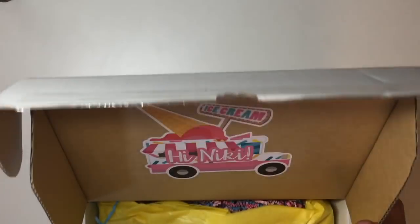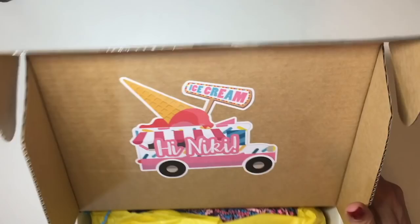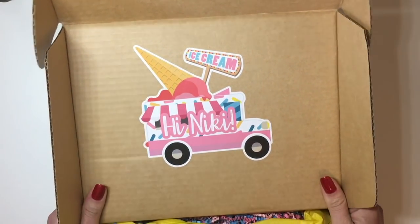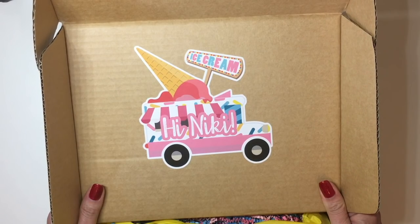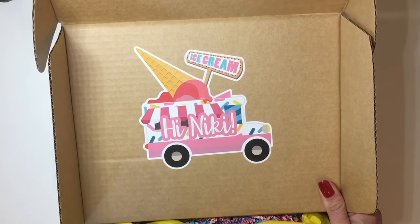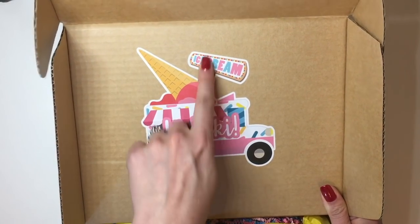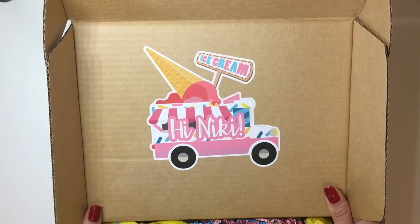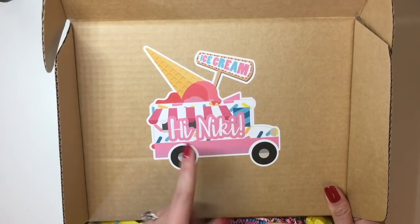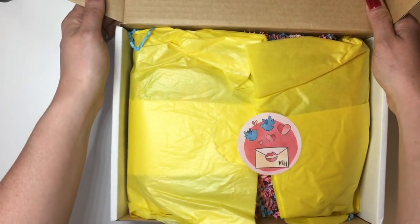The first thing you see when you open the box is this cute little yellow packaging, and then at the very top she had messaged us when we bought the kit asking what name we like to go by. I think this is adorable — it actually says my name, Hi Nikki, with a cute little ice cream truck. I think that is so adorable and just a nice touch for such a personalized mystery kit.